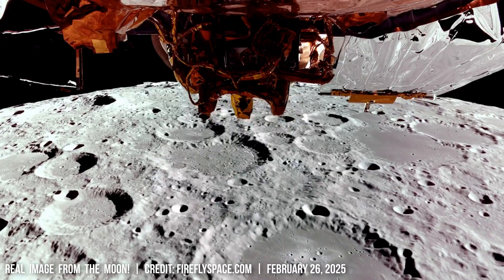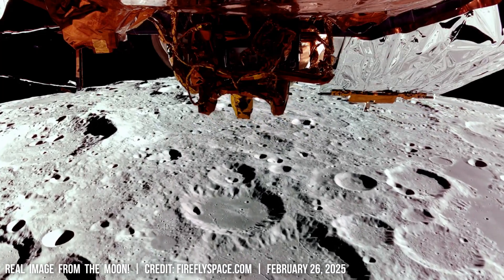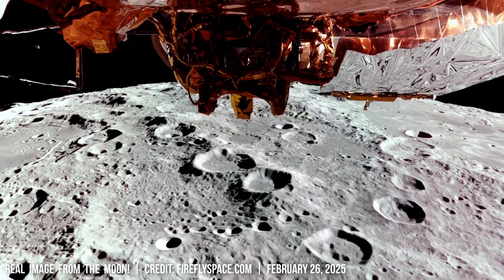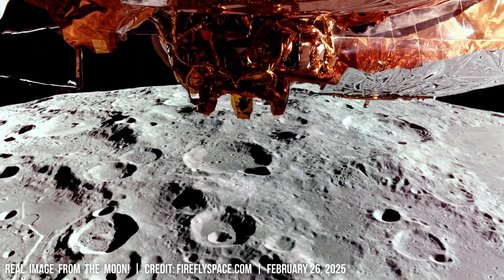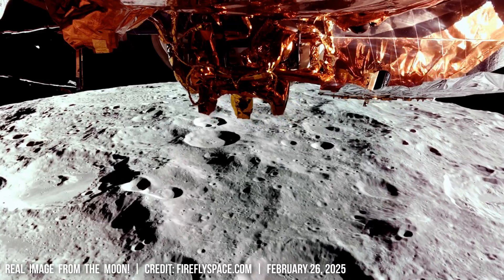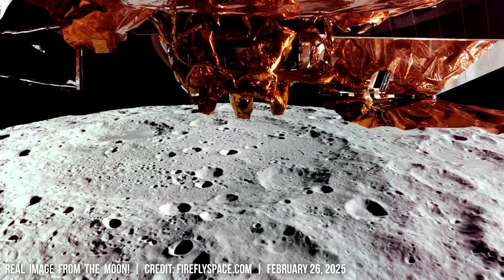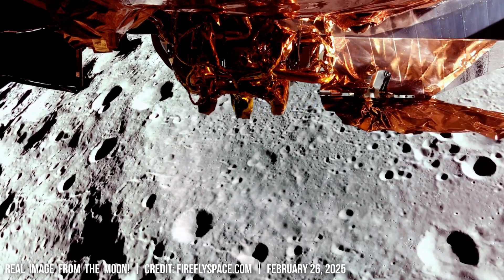Earth's moon harbors a fiery history etched beneath its dusty surface. Billions of years ago, volcanic eruptions shaped the lunar landscape, leaving behind vast lava plains known as Maria that cover approximately 16% of the moon's surface. Scientists study these formations to understand the moon's history and planetary evolution.